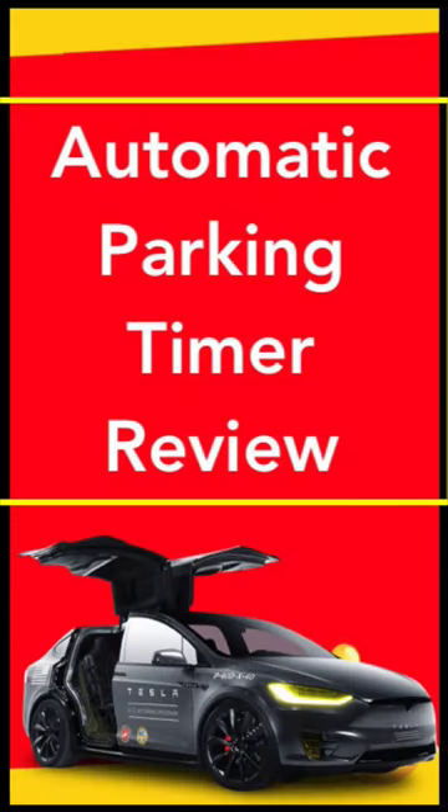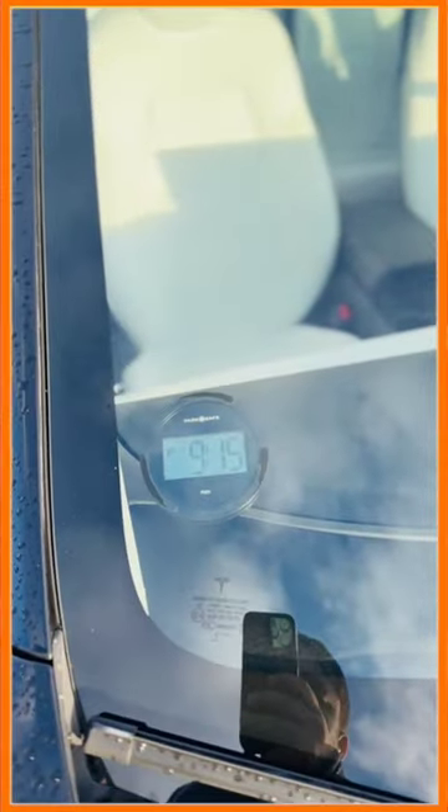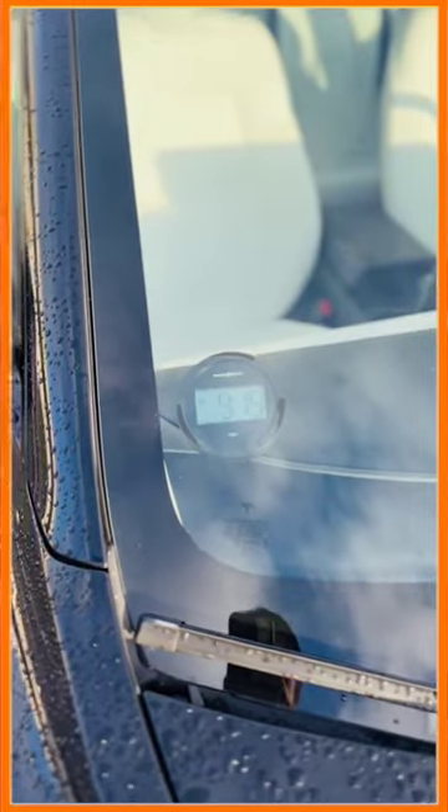Hey guys, if you have a car, this video is very important for you. Before buying a car, you should purchase a parking timer. This parking timer is very important, otherwise you will receive a parking ticket. The ticket price can be 699, 1053, or 1300 Danish krona. So just buy this timer.